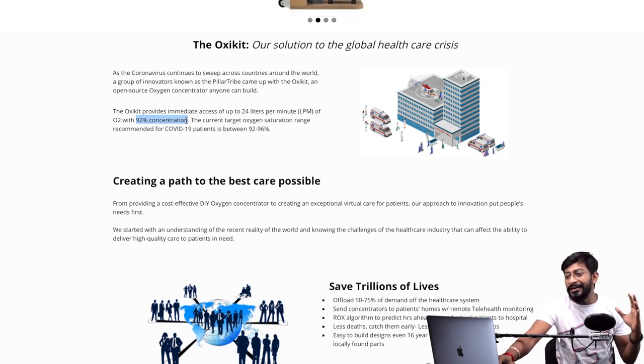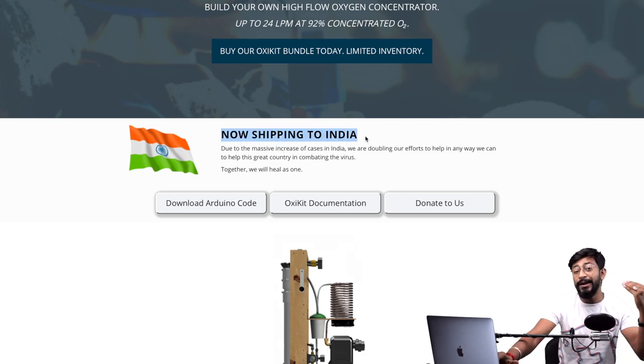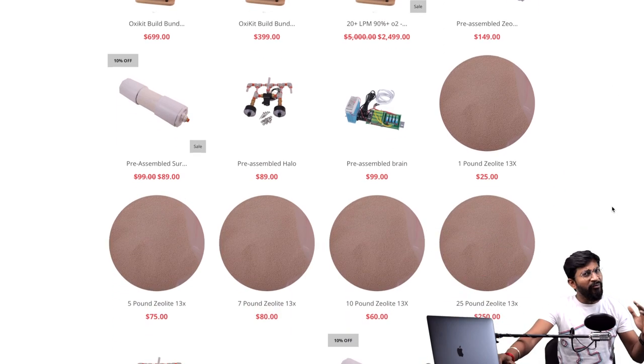This is a really great initiative and they are also helping India by shipping those products into India. You can directly purchase this oxygen concentrator or purchase the parts and make it yourself.